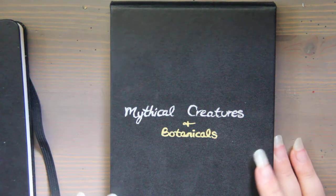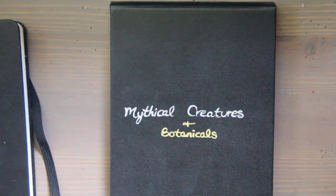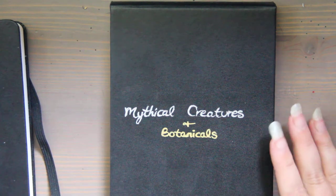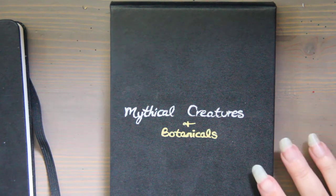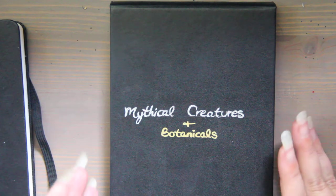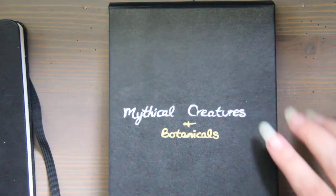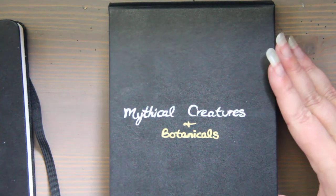Hi, this is Kendra from Pencil & Pigment, and today I wanted to talk about Moleskine paper. I don't own a ton of products, so I thought I would just give you a sketchbook tour of something I filled a while back. If you've seen this before, I apologize, but this is what I have to work with, and I wanted this to be kind of visually interesting.